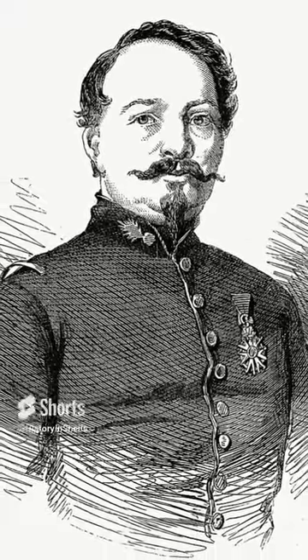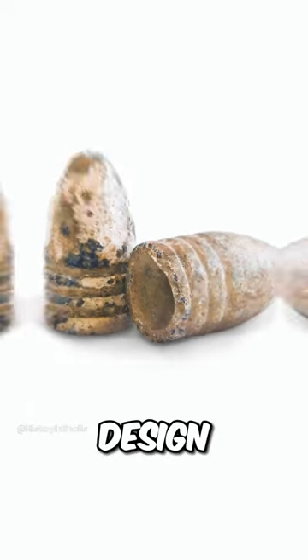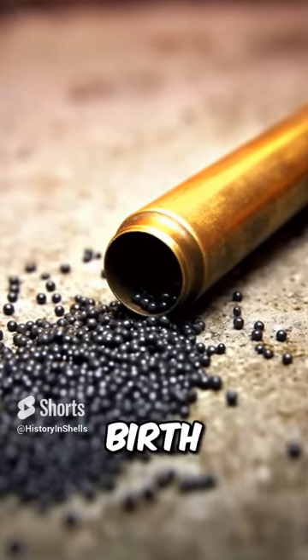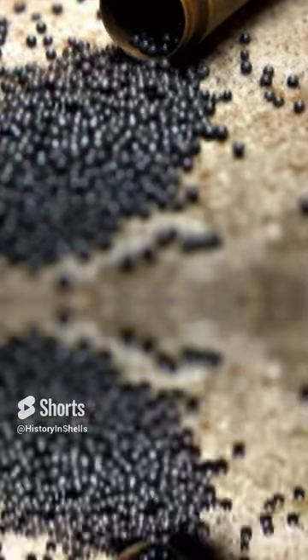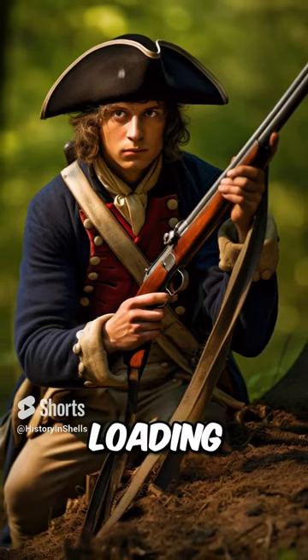In the mid-19th century, Claude Etienne Minié's invention of the Minié ball revolutionized bullet design, improving accuracy and range. The 19th century also saw the birth of self-contained cartridges, combining bullet, powder, and primer. This innovation simplified loading and firing.